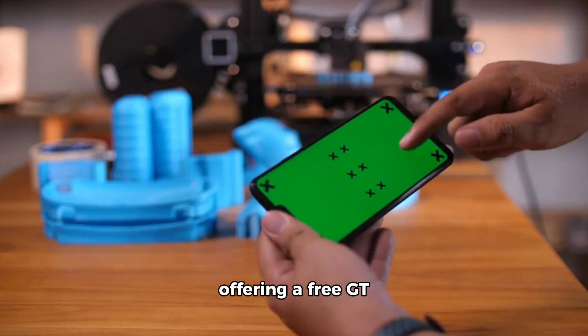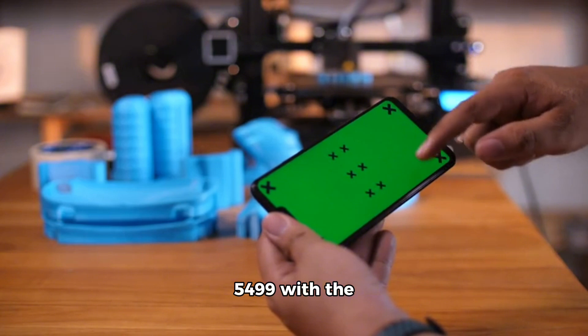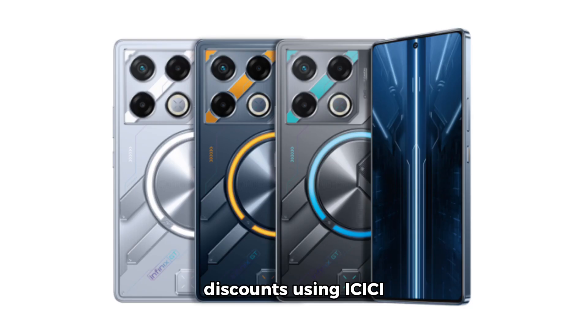Infinix is also offering a free GT gaming kit worth ₹5,499 with the purchase, and buyers can get further discounts using Axis Bank, HDFC Bank, and SBI cards, or through a device exchange offer.